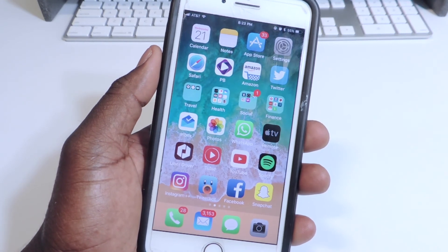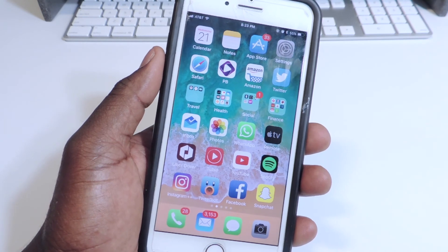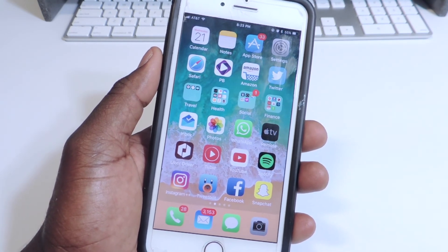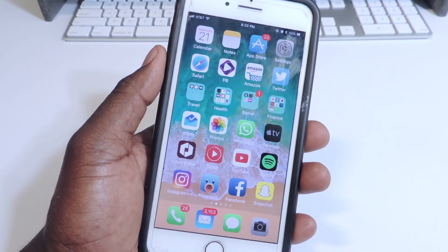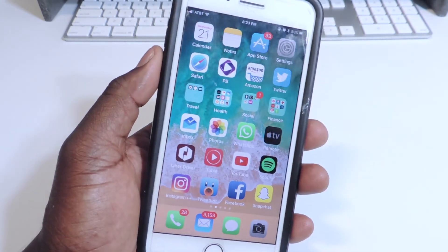What's up YouTube, this is Prince with ATP 101. Apple has just released iOS 11 Beta 2. If you don't have iOS 11 on your device and you want to get it, links to a video will be in the description. It's pretty simple — you don't need a computer, you don't need to pay anything, and it takes five minutes to get iOS 11 up and running.